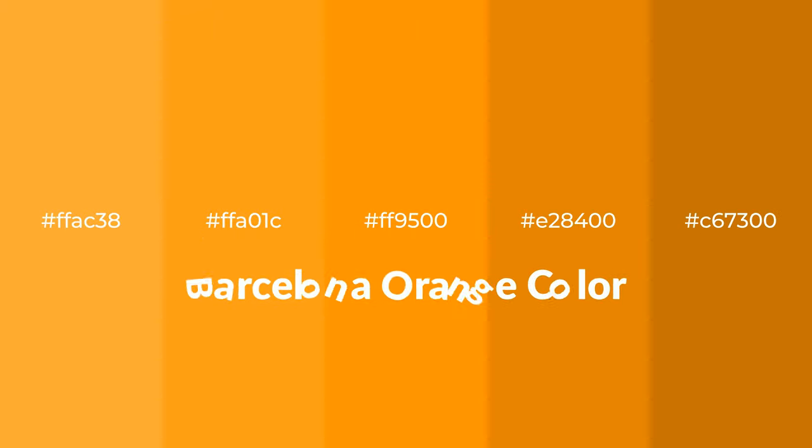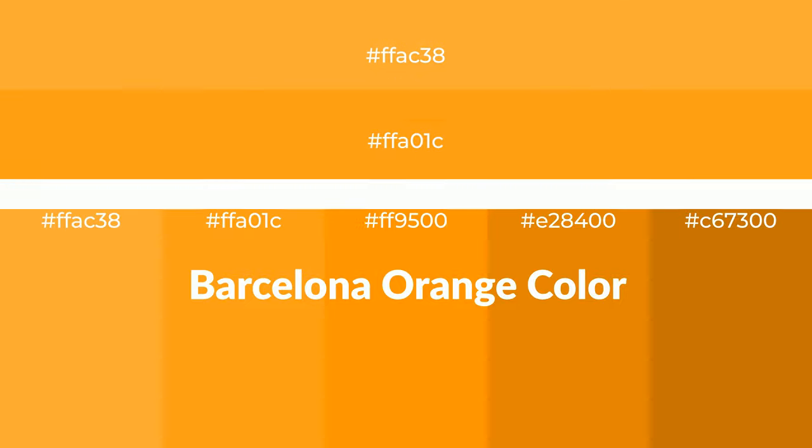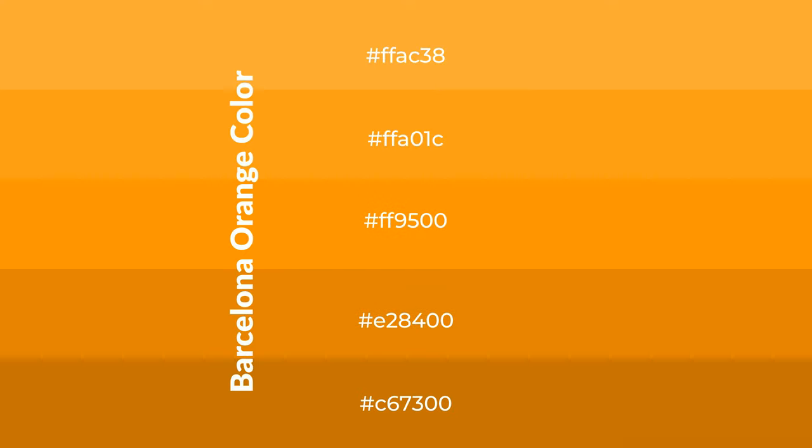Warm shades of Barcelona orange — color with orange hue for your next project. To generate tints of a color, we add white to the color. Tints create light and exquisite emotions.